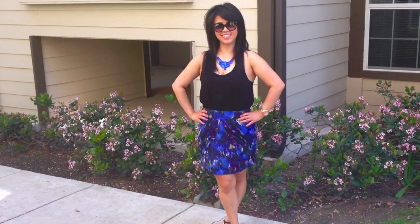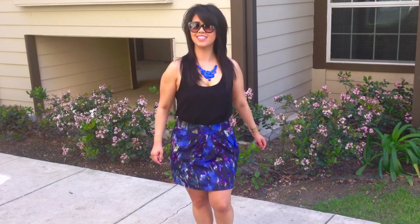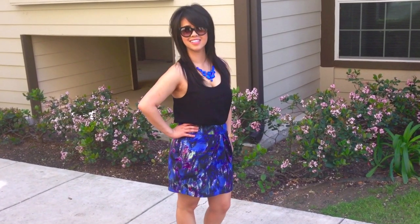My favorite part of the outfit is the skirt. This is a tulip skirt and it is very flattering because it really accentuates your beautiful feminine curves.